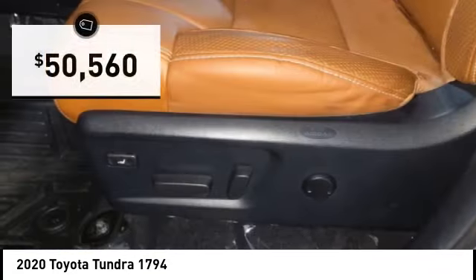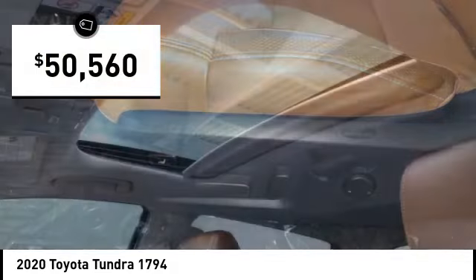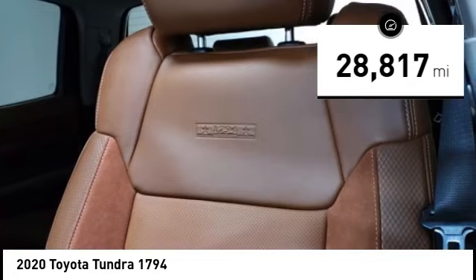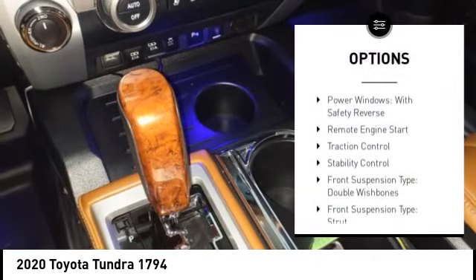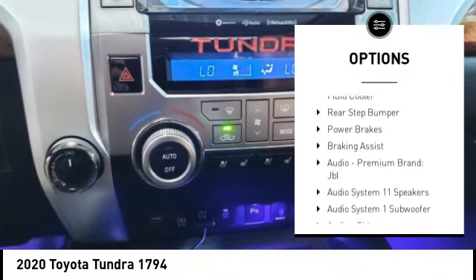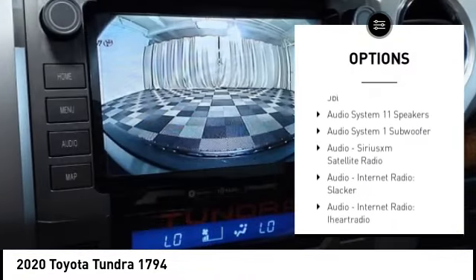Priced below $55,000, this vehicle has less than 30,000 miles. Here are some of this vehicle's great options: power windows with safety reverse, remote engine start, traction control, stability control, and front suspension type double wishbones.